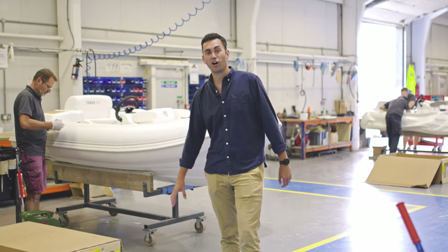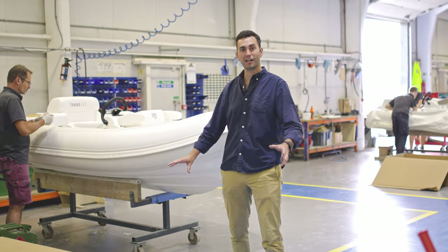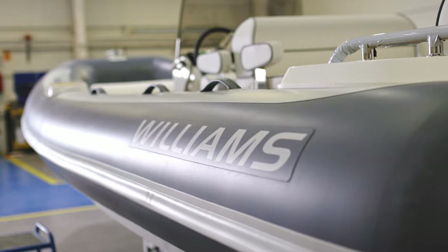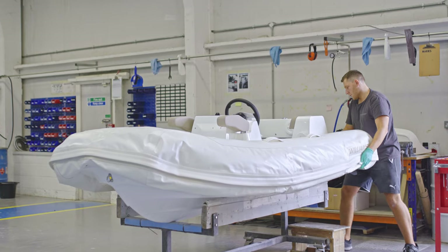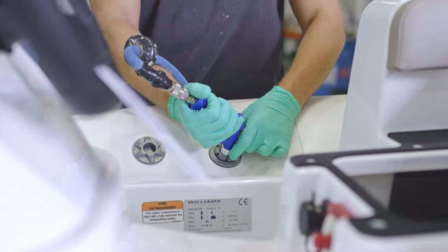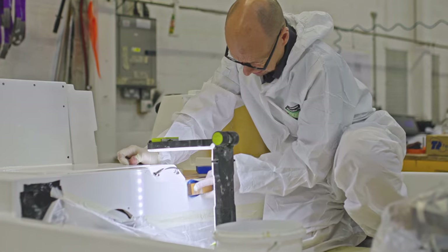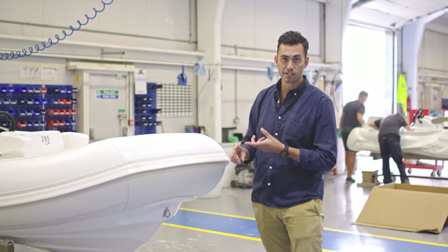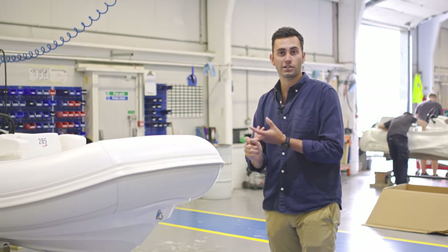We're now getting towards the final finishing touches of a tender coming to life. It's gone through all the previous manufacturing stages and we're now at final fit out. Key components like the tube will get fitted at this stage, the upholstery will all get placed on the tender, and the final control connections like the steering system and the throttle will get attached.